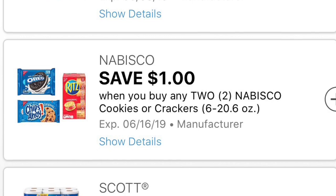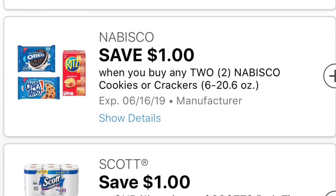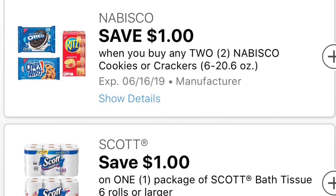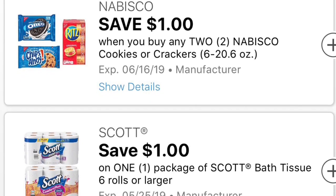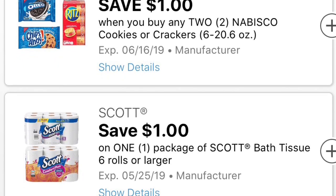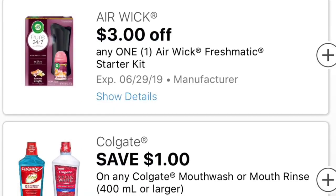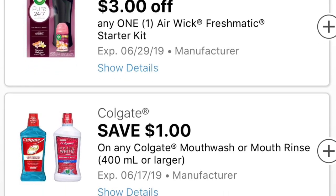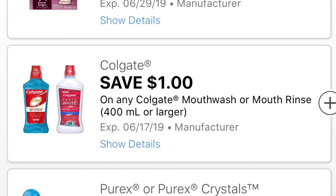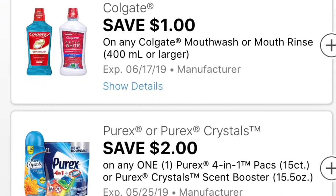We also got another coupon on paper products — that is going to be on the Sky bath tissue, a dollar off one, and they have to be six rolls or larger. They are also going to be on sale starting Thursday for $4.50, making it $3.50. Remember guys, there is an instant saving — when you spend $15 you save $3 instantly at the register. We also got a three dollar off on any Air Wick starter kit, and a dollar off one Colgate mouthwash that has to be 400 milliliters or larger.